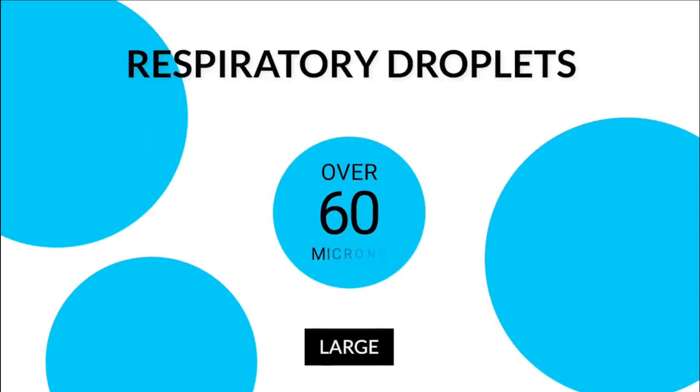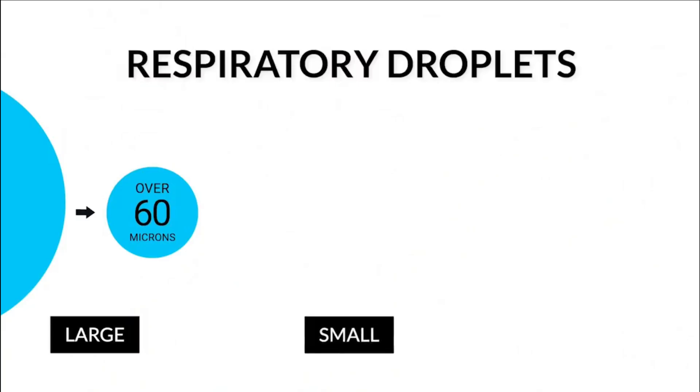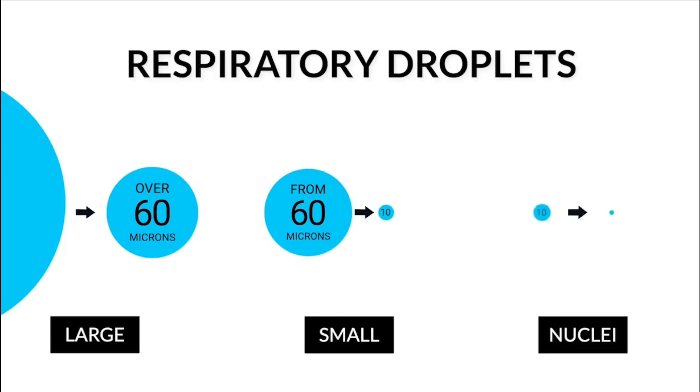There are three sizes of water droplets that can come out of your lungs. Large water droplets are over 60 microns — they have a trajectory under gravity where they quickly fall to the ground. Then there's small water droplets, between 10 and 60 microns in diameter. And then there's what we call droplet nuclei, which are smaller than 10 microns.